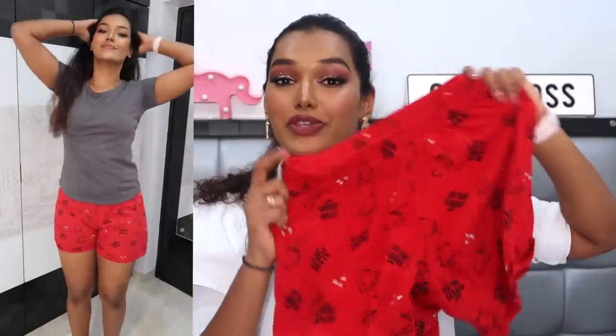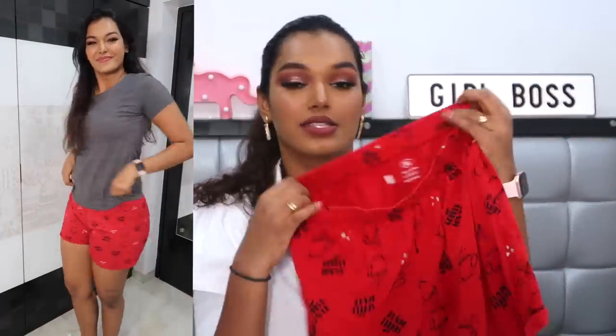Another clothing item I almost forgot — a cute pajama short from the brand Curate on Myntra, in size XL, for only 500 rupees. I love the bright red color and it has 'Coffee Lover' written on it, which is totally my vibe. A really nice, cute purchase.